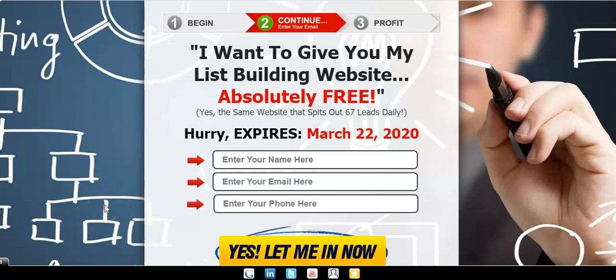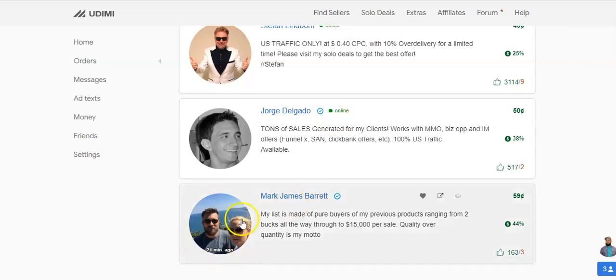Hello there and welcome. In this video I am going to review a solo ad I purchased from Udemy. This is the landing page I submitted to the Udemy platform, and this is the fellow I use — James Barrett — to actually purchase some solo ads.